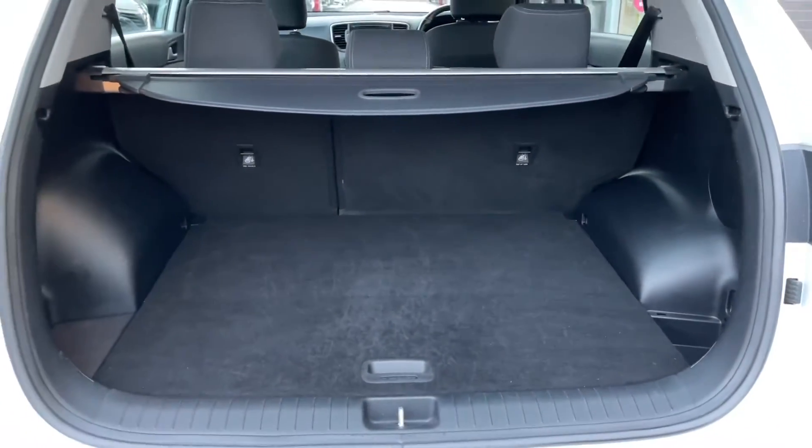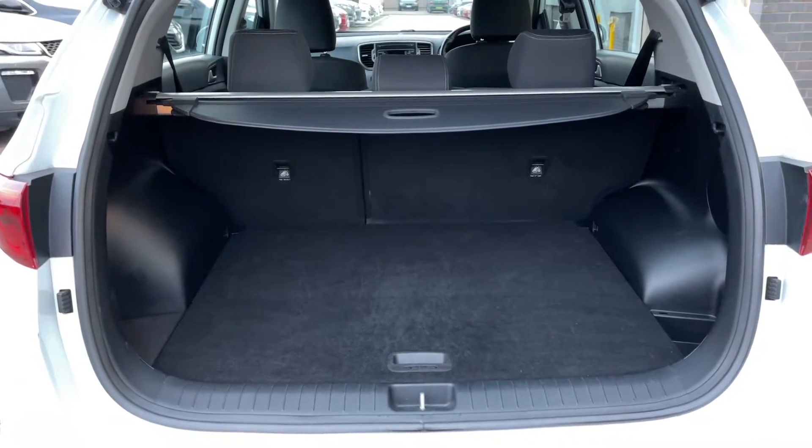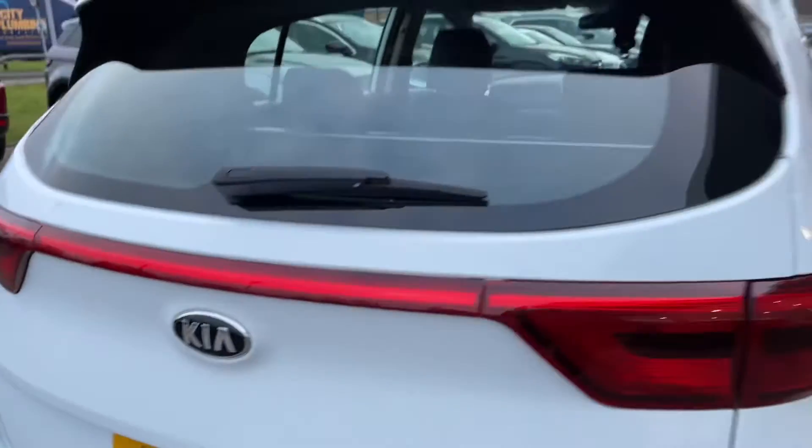If you do need any extra room, you can fold the rear seats forward to give you an extended boot, which offers that much more available space.